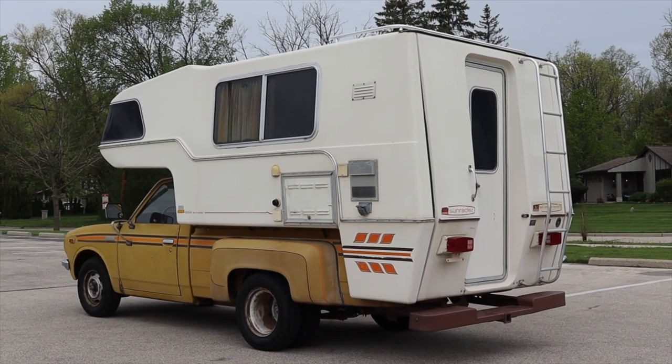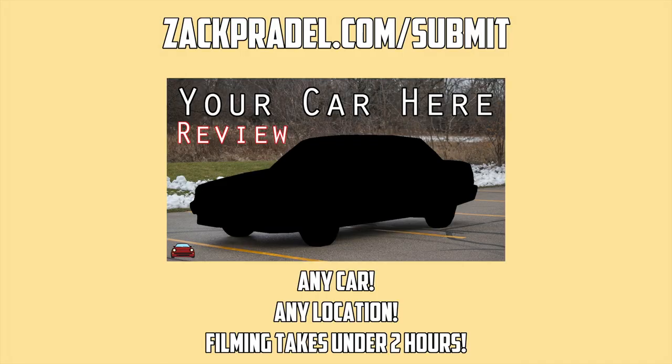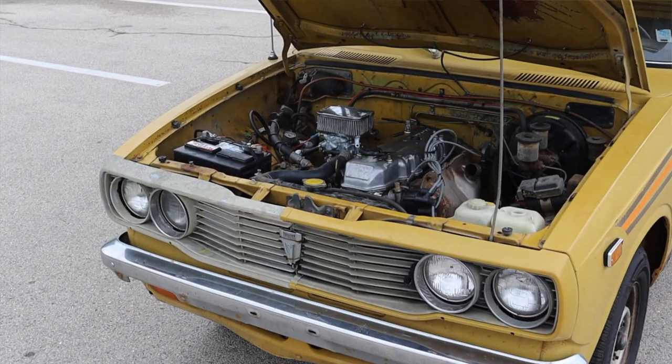I'm excited to share this experience with you today. If you'd like to share your vintage camper or any other vehicle with me, head over to my website zachpradel.com/submit. It's a quick and easy submission form that takes under a minute, and I'll come out to you and make a video of your vehicle just like this one.